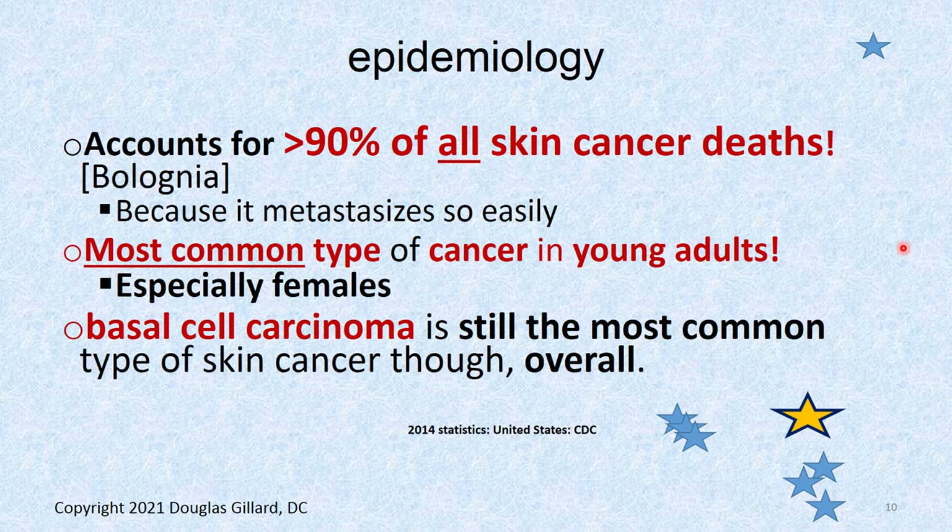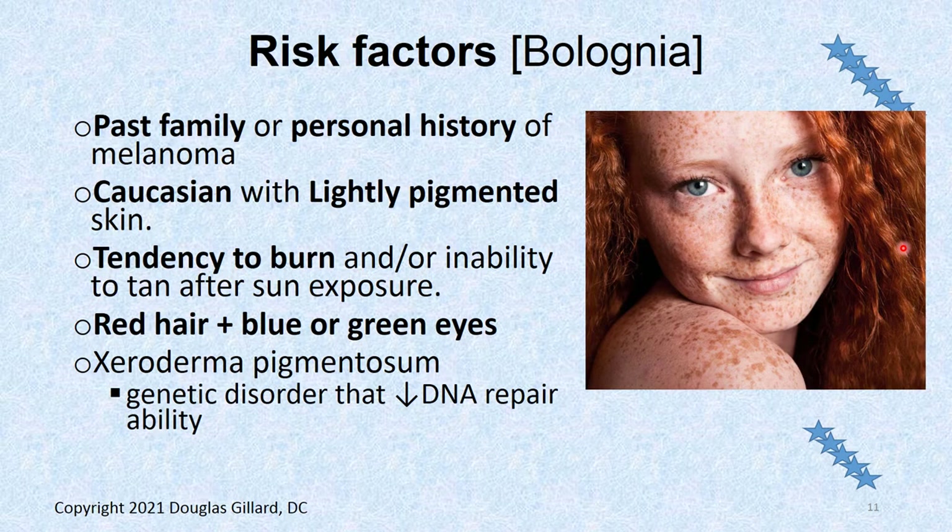If you're going to die of skin cancer, this is by far the most common one to cause death. It's also the most common cancer in young adults, especially young females. But again, basal cell carcinoma is still the most common type of skin cancer overall.